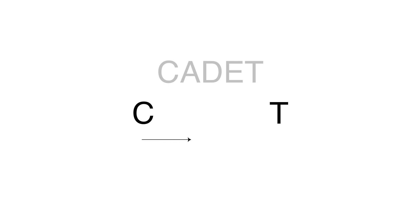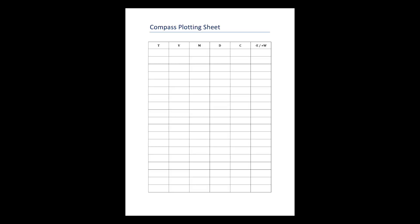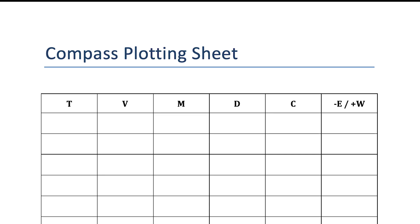Finally, a third option which I personally like is CADET: when converting from compass to true, add east. I've also drawn up a plotting sheet, which will be available in the show notes on our website. It is just a matter of plugging in the numbers and applying the correct conversion, found as a reminder in the far right column.